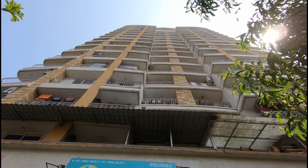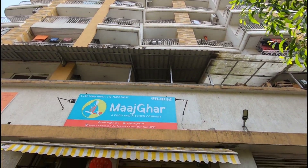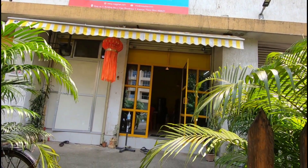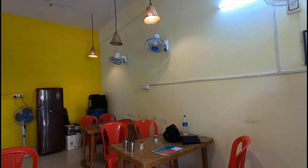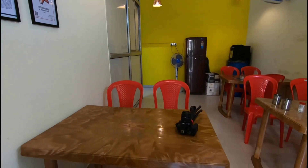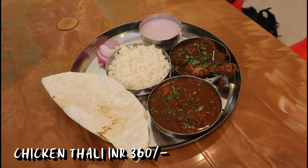Mazgar is truly a hidden gem in Thane, not only because of its delicious food but also due to the fact that it is slightly hard to locate. We have shared the exact Google Maps location in the description, so do check it out. And now without wasting any time, let's dive straight into their food.